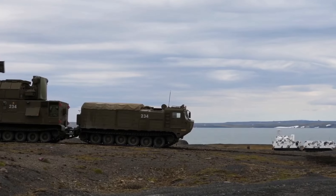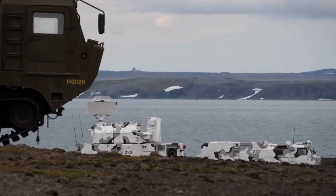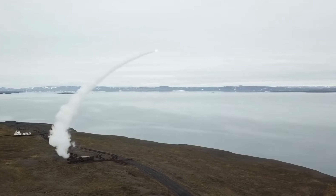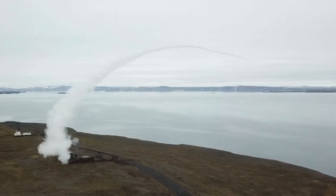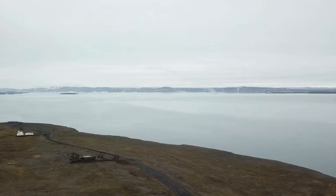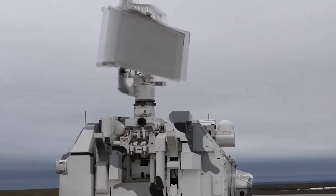This absolute beast of a machine, the TOR-M2DT, is all that's there to protect you. Russia's arctic warrior isn't just any missile system — it's a game-changing, all-terrain, cold-weather specialist with some serious firepower. Today we're diving into the cutting-edge tech, jaw-dropping capabilities, and battlefield history of this complete polar powerhouse.